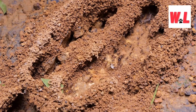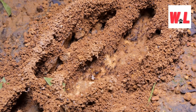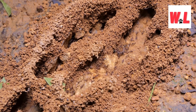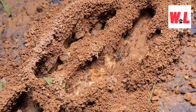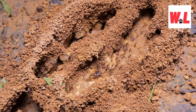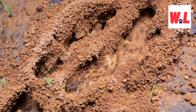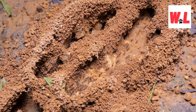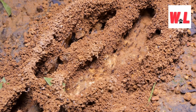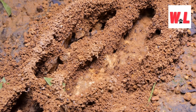Where do ants build anthills? Location is everything when it comes to anthill construction. From the sheltered confines of tree roots to the rocky outcrops of the forest floor, ants are experts at finding the perfect spot to call home. Whether nestled among the roots of a towering oak or hidden beneath the fallen leaves of the forest floor, anthills are strategically positioned to maximize protection and security for the colony. Ants also consider factors like food availability and proximity to water sources when choosing a location. In the world of anthills, location is key.